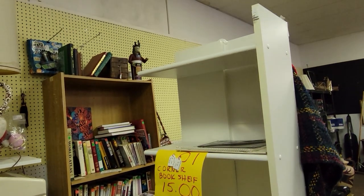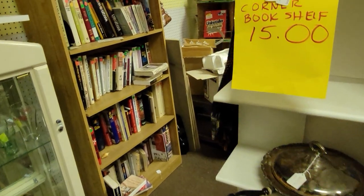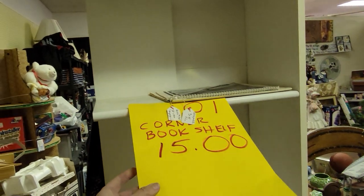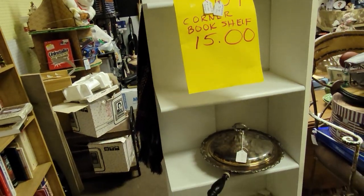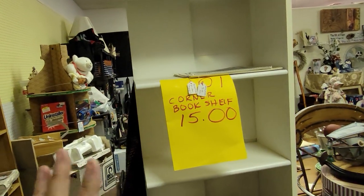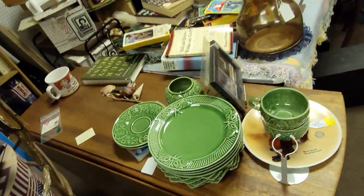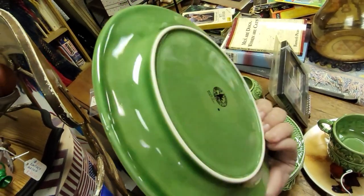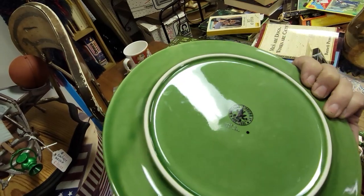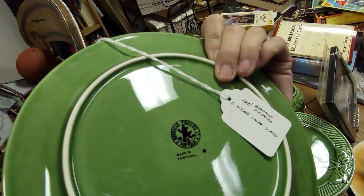$15 for that little corner bookshelf — I could actually use that up in my office. I can't get it in the car right now because I have to pick up the kids. I got my movers here Thursday — if it's still here, I'm going to grab it. This is the nice Bordalo Pinheiro, Portugal. Probably said that totally wrong. It's $50 for four plates — it's actually pretty much full eBay price.